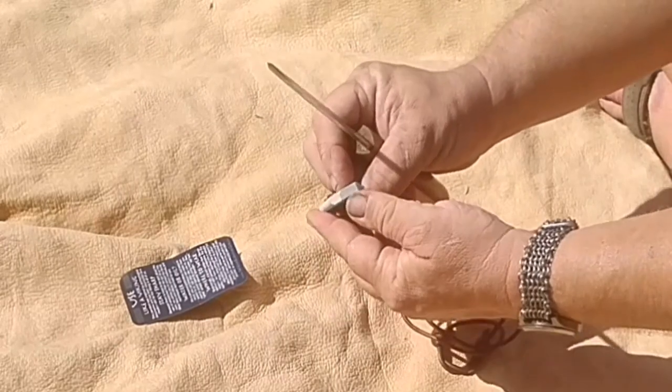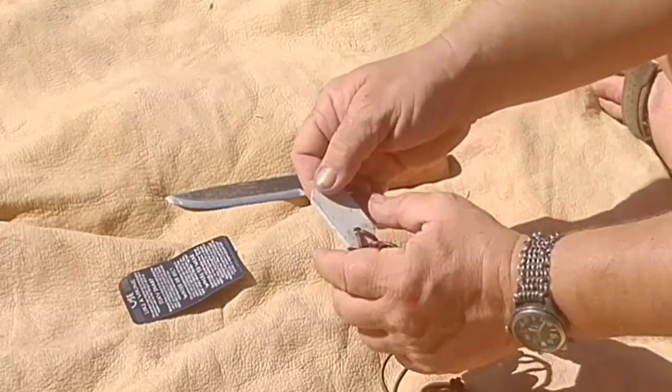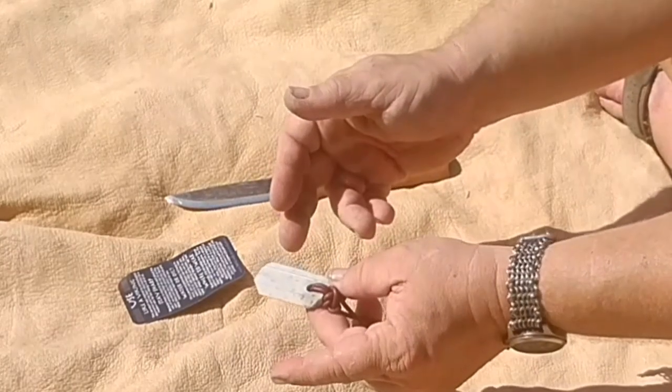It's got a groove, a sharpening hook, and different cuts on it for different things. It actually has a feature where you can sharpen the serrated edges of a knife — if you carry a serrated blade, which I really can't stand.